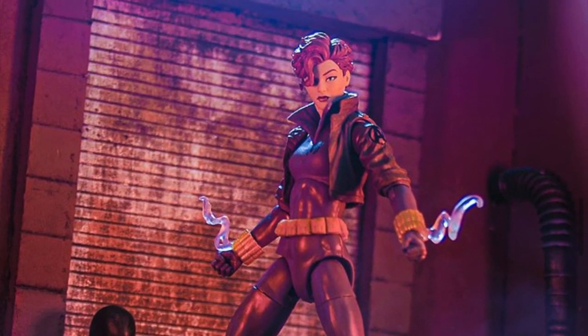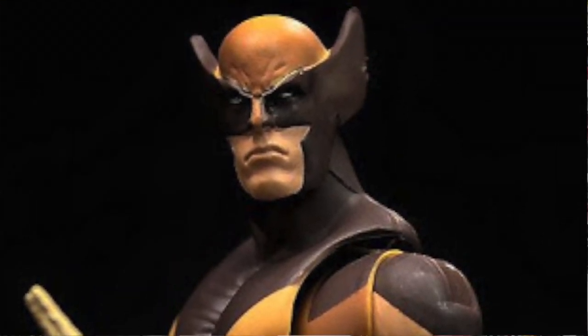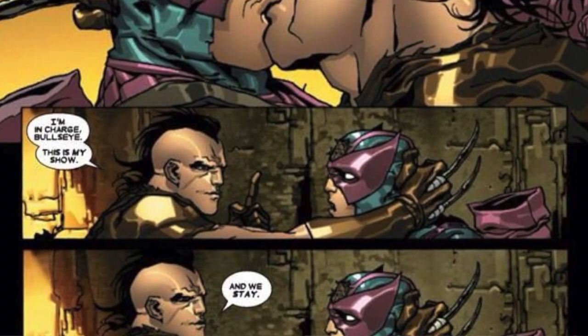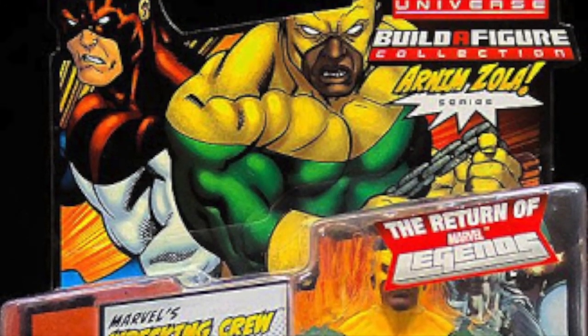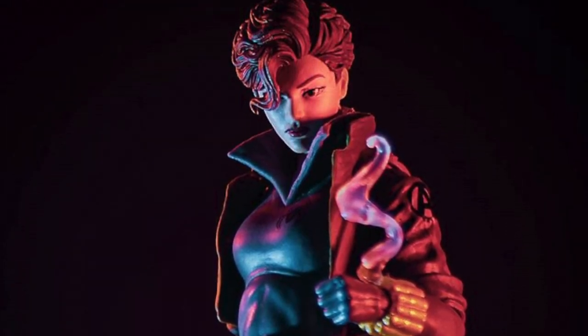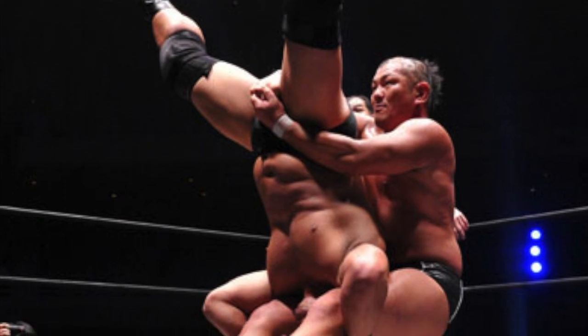Number 45: The Armin Zola wave included the character Daken, the estranged son of Wolverine and Mariko Yashida. This character carries the interesting distinction of being the first openly pansexual character to be depicted in the Legends wave. Also of note is that Microsoft Word auto-corrects Armin Zola to Admin Zola, who is a much less exciting villain. Number 46: The Armin Zola wave also contains Wrecking Crew member Thunderball, the only Marvel character to be named after a Bond movie. Number 47: It also contains Piledriver, the only character to be named after a wrestling move.